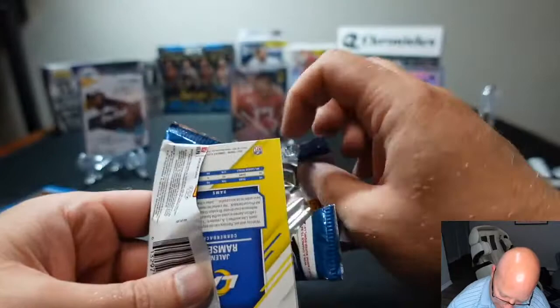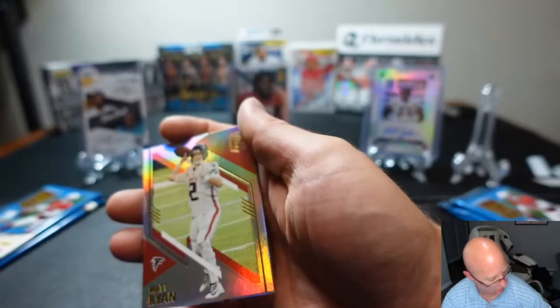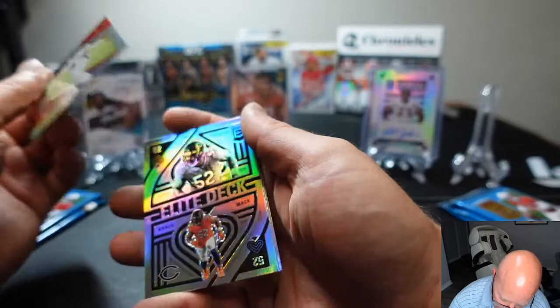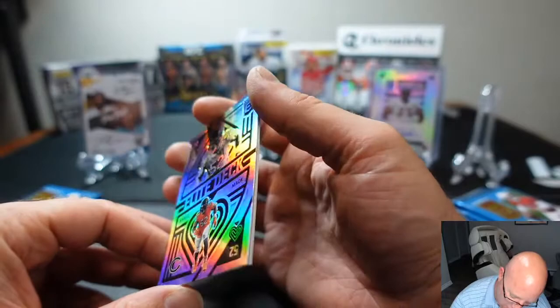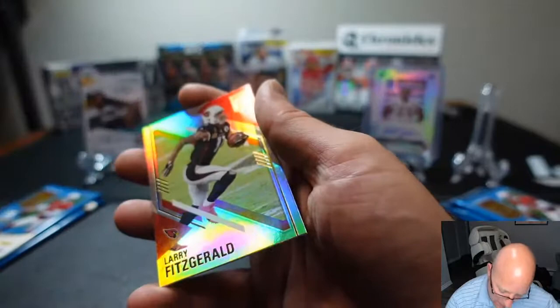Matthew's next pack here — Justin Herbert. Matt Ryan base. These Elite Deck cards are pretty cool. That is Khalil Mack — it's a cool looking card. Larry Legend base and Jalen Ramsey base.